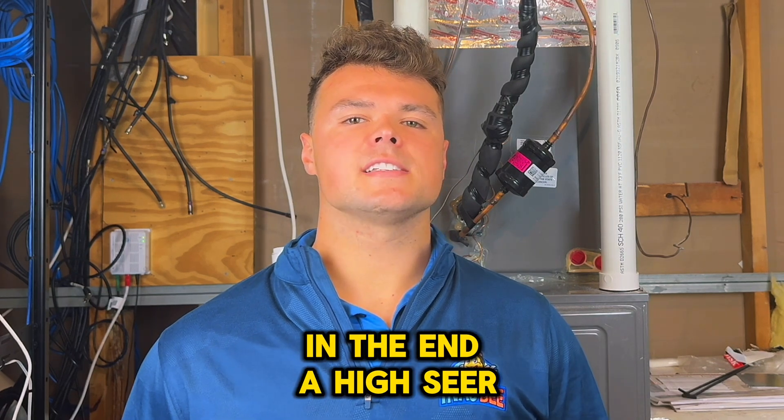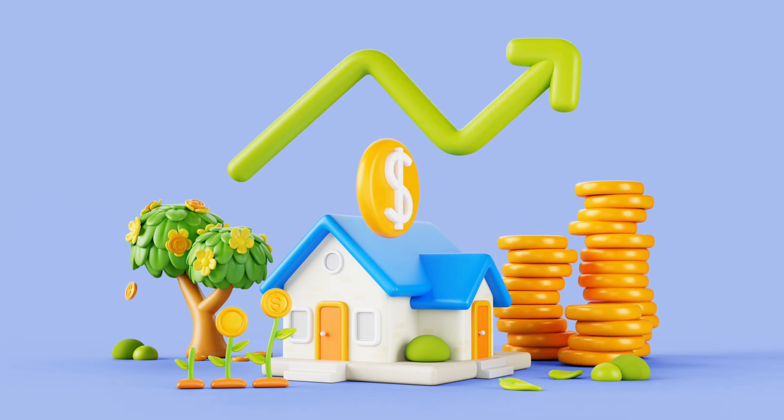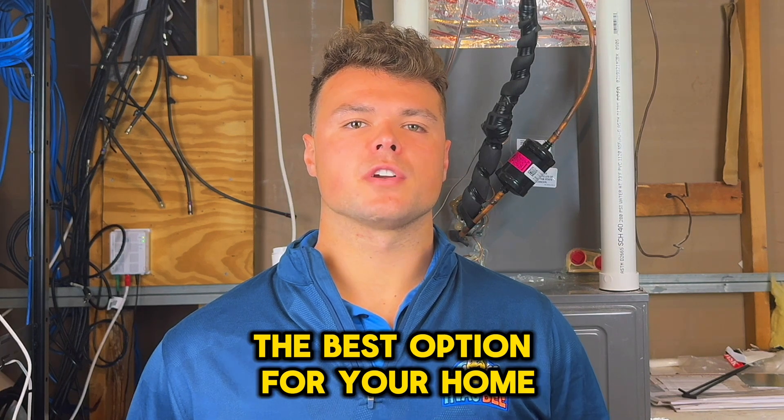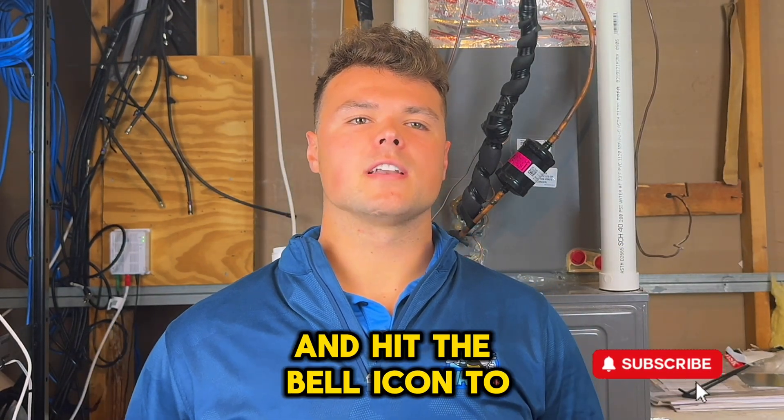In the end, a high SEER air conditioner can save you money on energy bills, but it's important to weigh the cost versus the savings. If you're unsure, consult with an HVAC professional to find the best option for your home. For more HVAC tips, make sure to subscribe and hit the bell icon to stay updated.